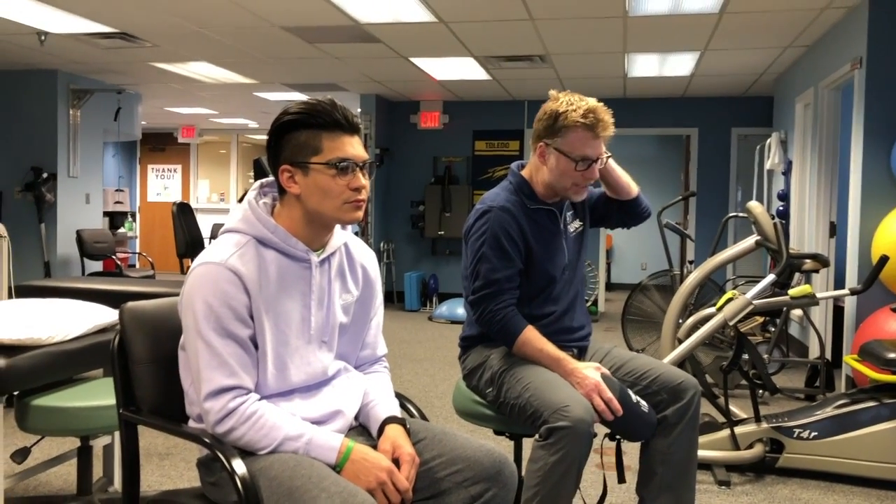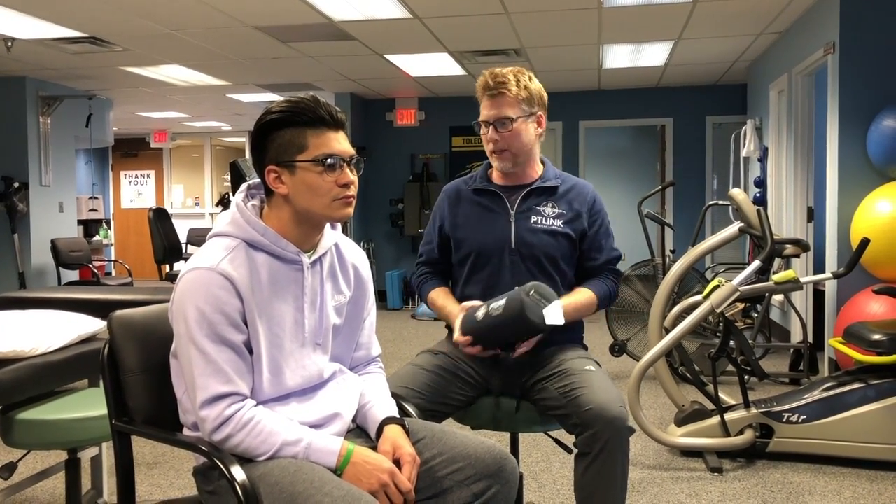The worst thing you can do is just slump down. What happens is your head ends up coming up and you end up pinching at the top of your neck, which can cause headaches. Your lower neck and lower back round forward when we should have an inward curve in there, and we're going to end up with problems — whether it's disc problems or muscular problems.